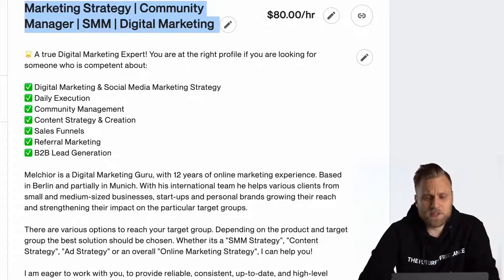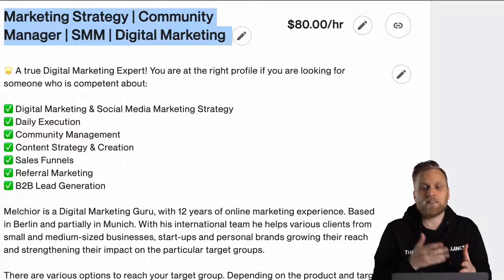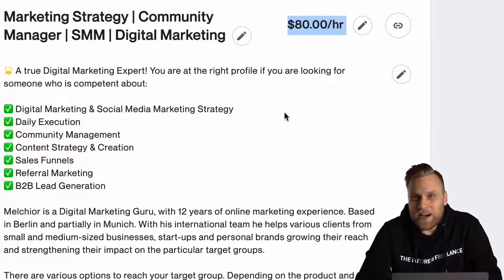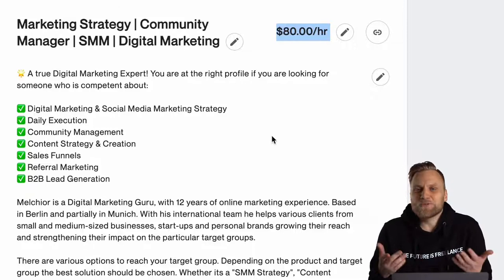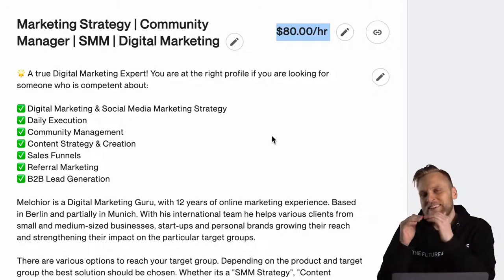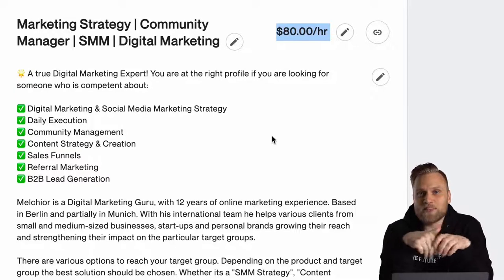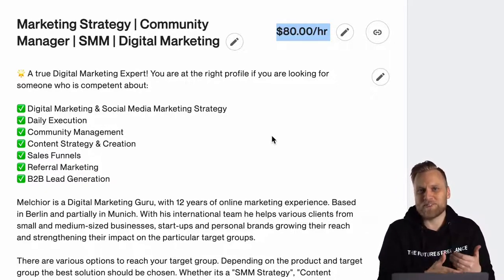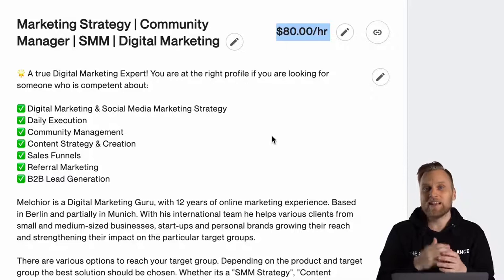What is also very important, and something companies always look at, is your hourly rate. Here it says $80 an hour. This does not mean you can't take on other projects at different rates. However, clients see your hourly rate, and if you apply for a job, it can be tricky to explain why your profile says $80 but you now want $150 an hour. On the other hand, it helps to write a slightly higher price than you would actually want to earn — if you write $80 and then make an offer for $60, this looks like a bargain. But if you write $80 and then offer $20, that is also problematic.